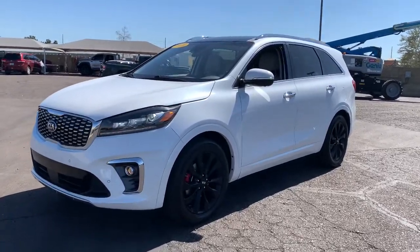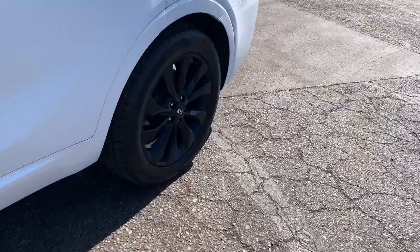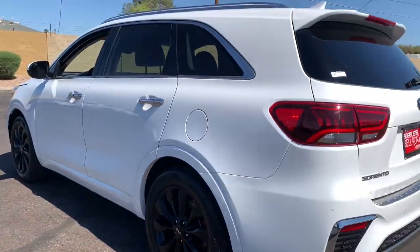This could be the car for you. The 2019 Kia Sorento. With less than 30,000 miles on the odometer, this vehicle provides excellent value.